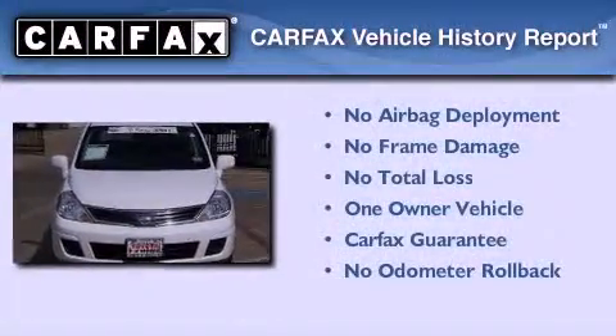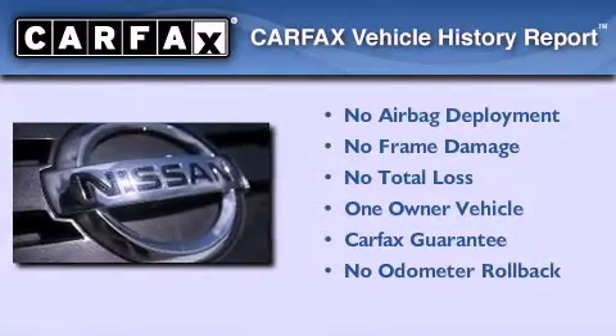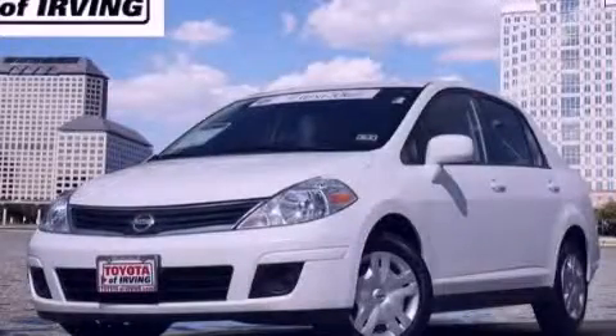This Nissan has had only one owner and it qualifies for the Carfax buyback guarantee. This automobile won't last long at this price. Call and arrange a test drive now.